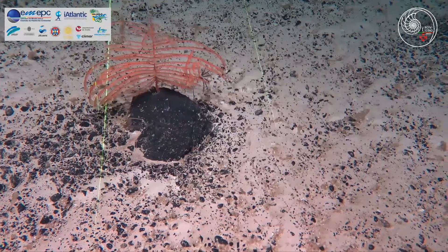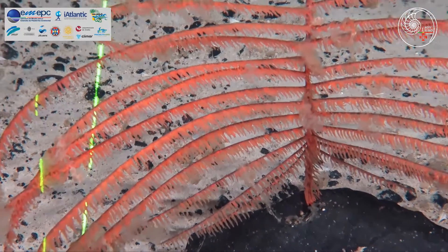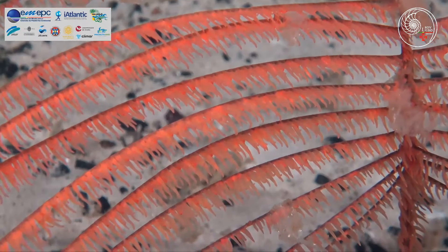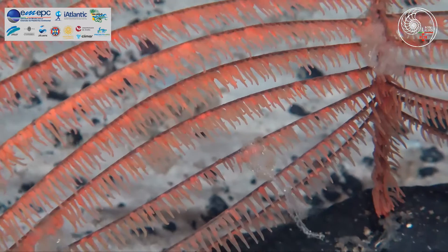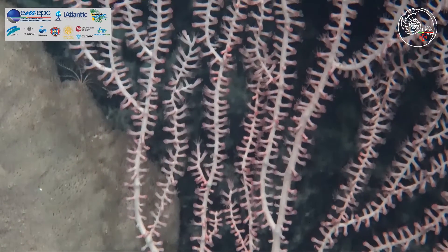The deep sea is absolutely extraordinary. I love the deep sea and the feeling of discovering something new that was never found before — being the first persons to look at those images for the first time. That's a wonderful sense of exploration.